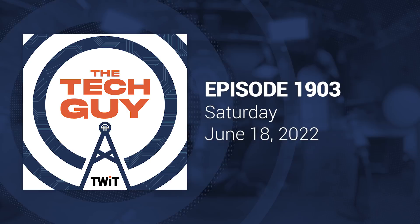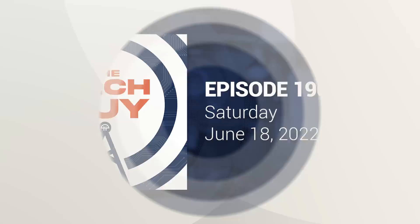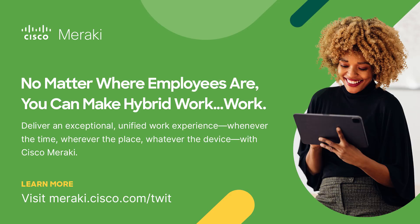The Tech Guy podcast is brought to you by Cisco Meraki. With employees working in different locations, providing a unified work experience seems as easy as herding cats. So how do we rein in so many moving parts? The Meraki Cloud Managed Network. Learn how your organization can make hybrid work work. Visit meraki.cisco.com/twit.